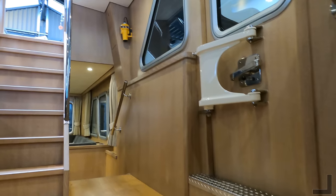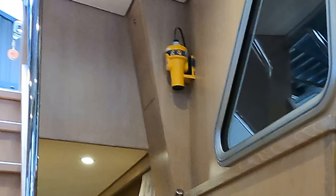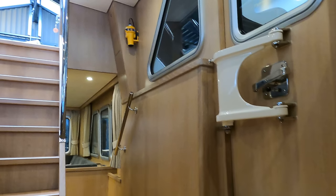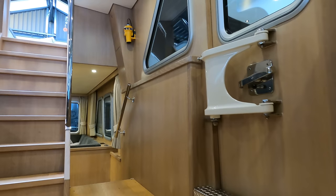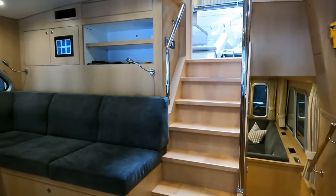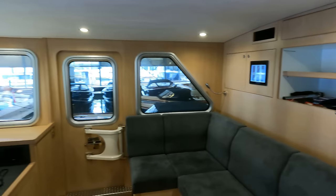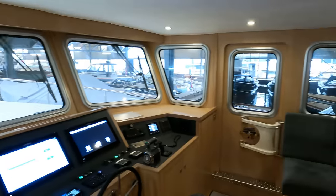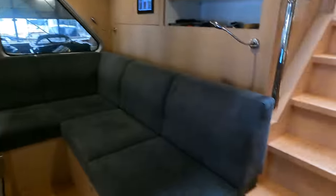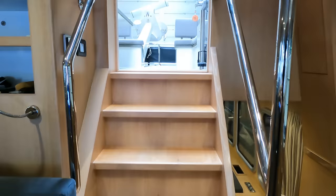It's always good to see sea safety equipment dotted around the pilot house. As many of my subscribers know, the pilot house on board any vessel is always one of my favorite places to be. Now let's head up onto the flybridge.